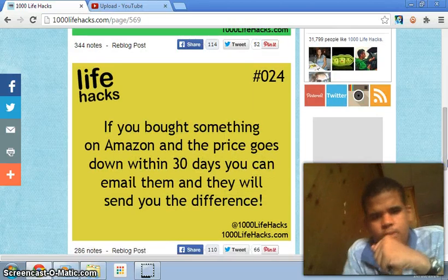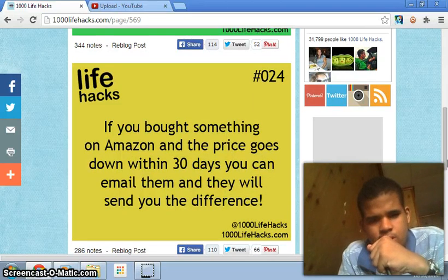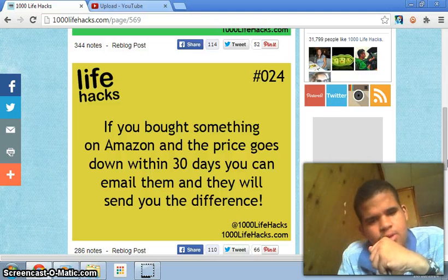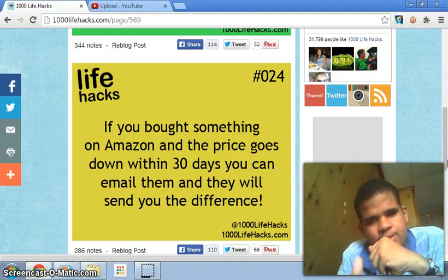Number twenty-four: if you bought something on Amazon and the price goes down within 30 days, you can email them and they will send you the difference. That's really good to know when you're buying something — you wait 30 days, the price goes down, and they send you the difference.